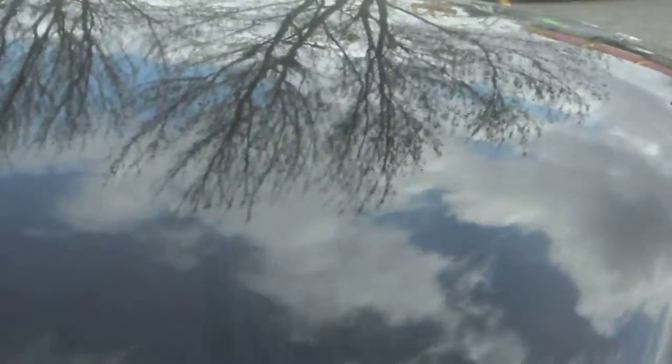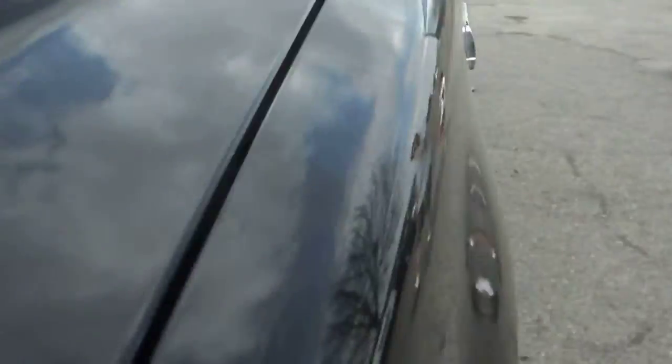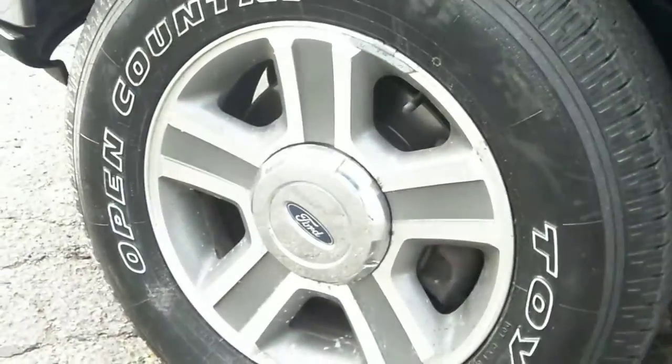This truck is very clean. There's no hail on it. Body is very straight throughout the vehicle. It has new brake pads and rotors all the way around — even the back.